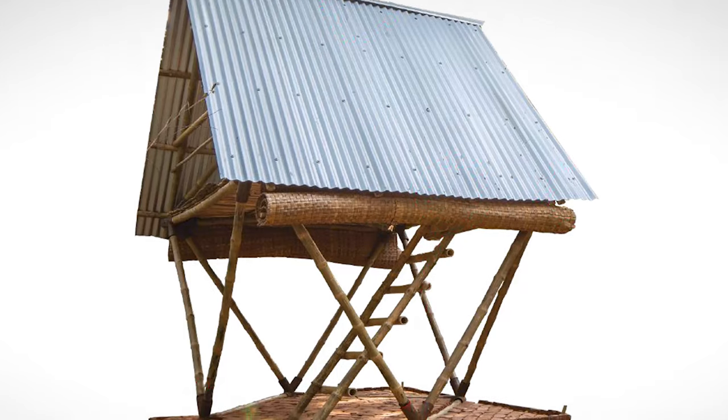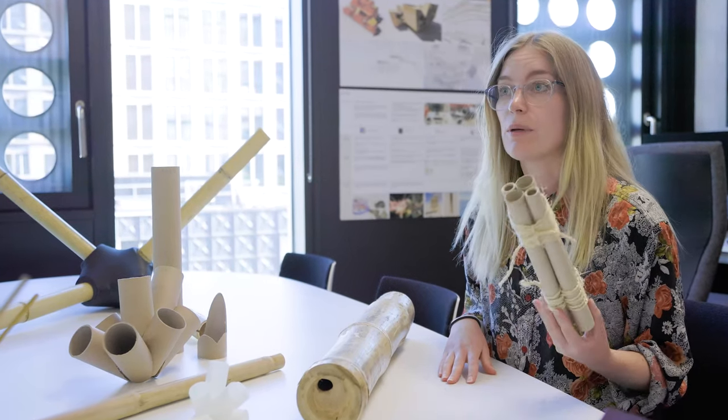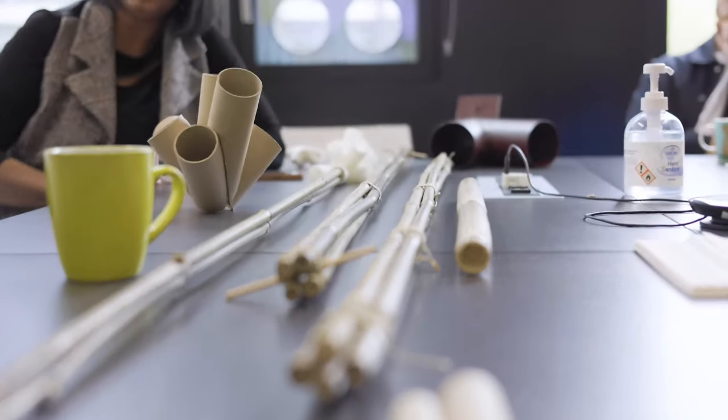The original design uses larger diameter bamboo than what is available in the UK. In this case, we had to come up with a new design using smaller diameter bamboo bundled together to help enable this London version.